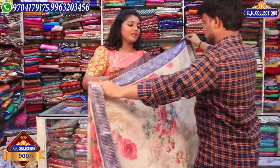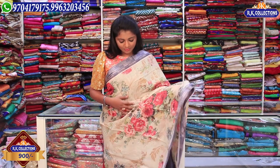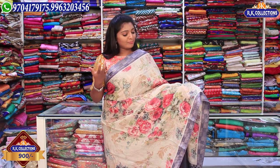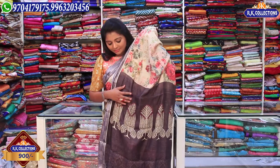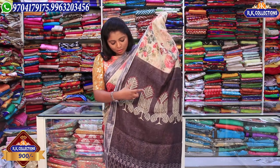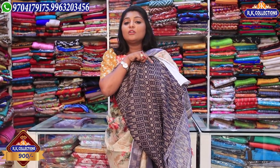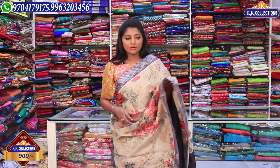Next, we have a cream color combination with a floral print and a pink and red combination — a very fancy shirt. We have two sides of this shirt with a light purple shade. We have a chocolate brown combination, a cream color combination, and a leaf design. We also have a blouse with a navy blue and cream color combination. The beautiful shirt is just 900 rupees at a complete wholesale price.